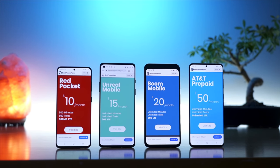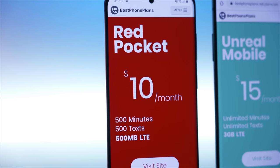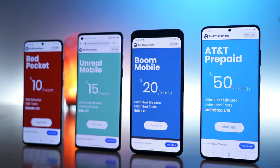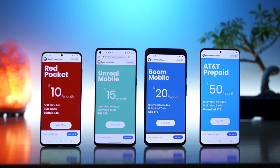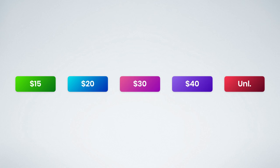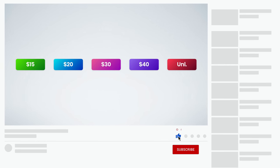In this video, I am going over the best cheap AT&T plans. These plans are great for kids, students, seniors, emergency phones, or honestly anyone looking for a great plan on a budget. I'll be covering the best plans under $15, $20, $30, $40, and even the best cheap unlimited plans. You can find links to all of these plans down in the video description. Let's jump right into it.